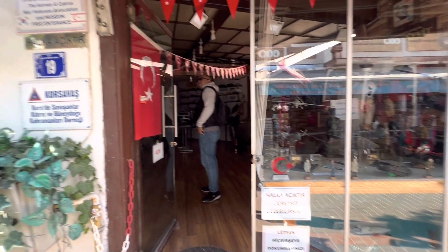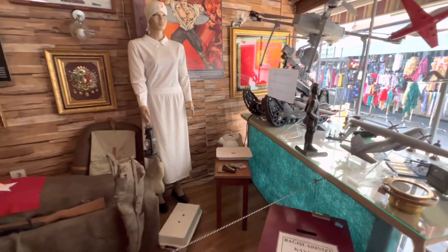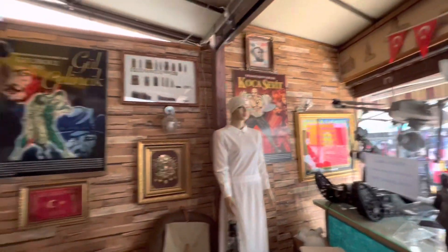A little further down, we saw a museum containing relics from the Battle of Gallipoli, the Turkish Independence War, and the Korean and Cyprus war.